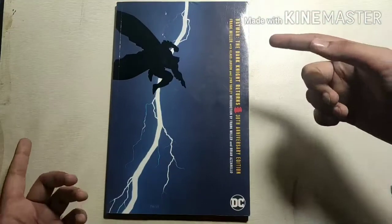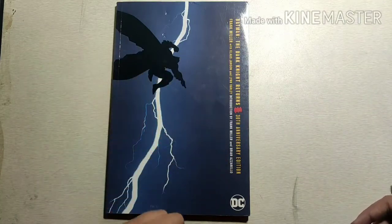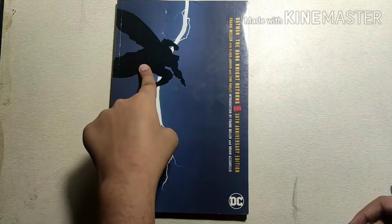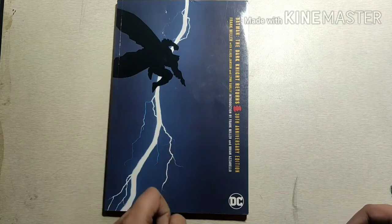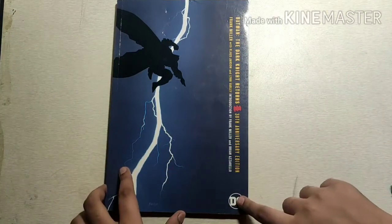The Dark Knight Returns is a 1986 four-issue comic book miniseries starring Batman, written by Frank Miller, illustrated by Miller and Klaus Janson, and published by DC Comics.